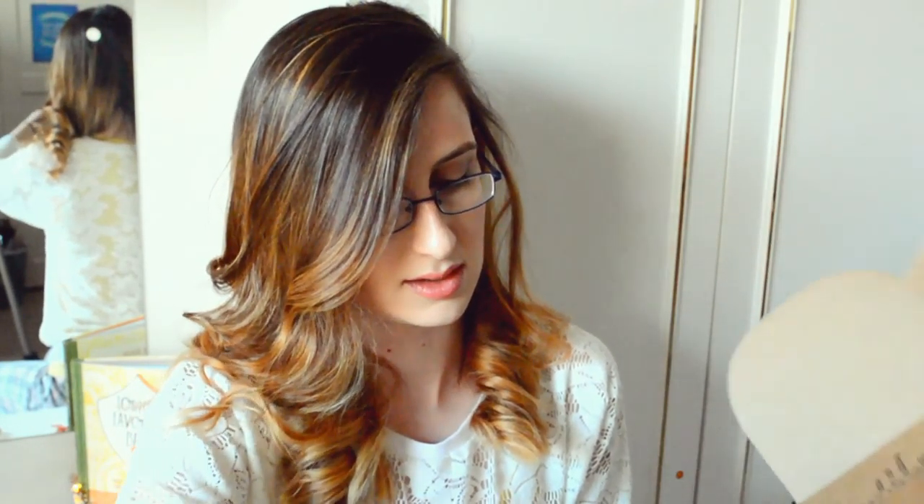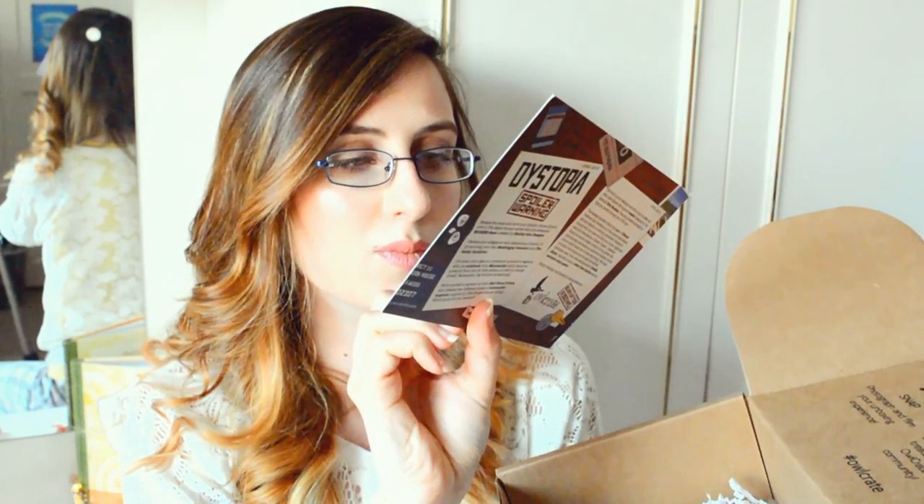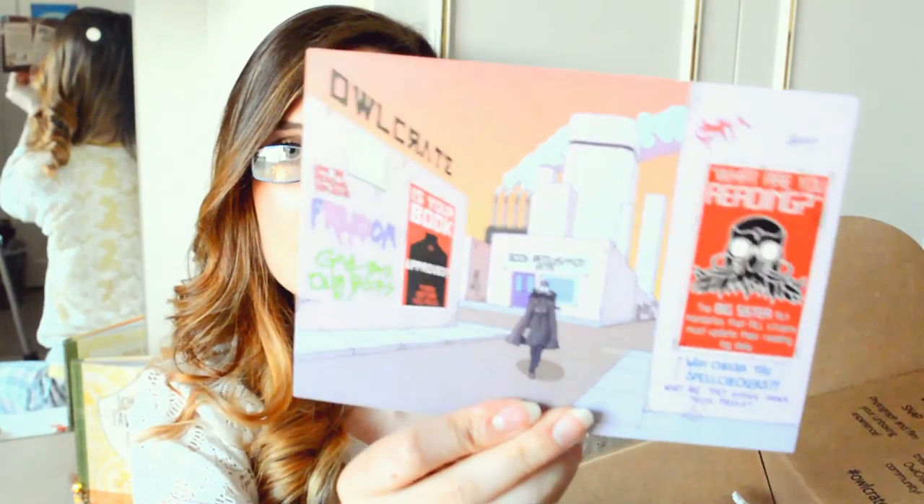What have we got in here? Not much stuffing — they're putting less stuffing. Anyway, this is a very weird card — I guess it's Dystopia. That is a very weird, creepy card. Interesting. Oh my goodness. This is the first piece of jewelry I've got from an Owlcrate box. From the Geeky Cauldron — I've heard about this brand.